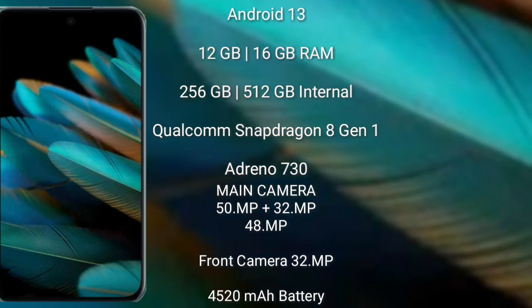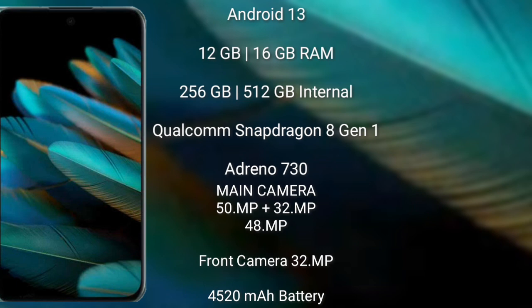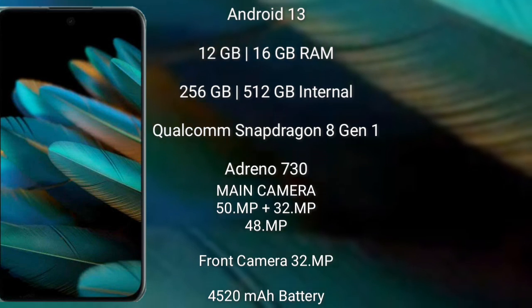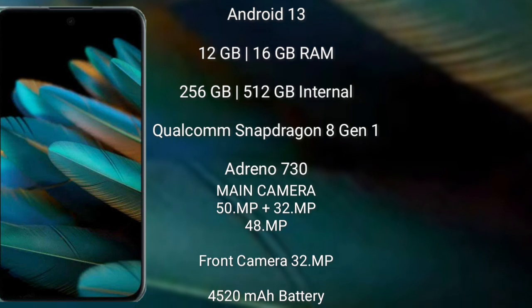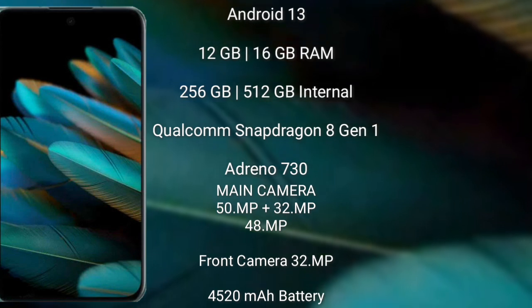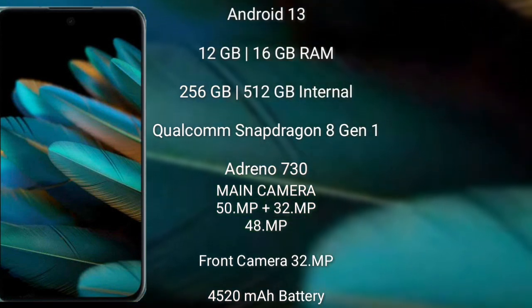The OPPO Find N2 runs on Android 13. It comes with 12GB or 16GB RAM and 256GB or 512GB internal storage, powered by the Qualcomm Snapdragon 8 Gen 1 processor with Adreno 730 GPU. It features a rear triple camera setup of 50MP plus 32MP plus 48MP, a front camera of 32MP, a 4520mAh battery with 67W fast charging support.